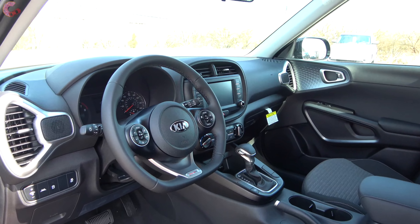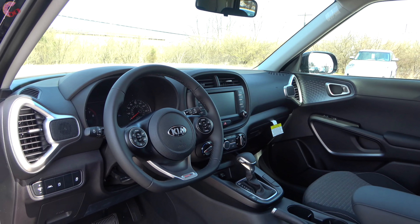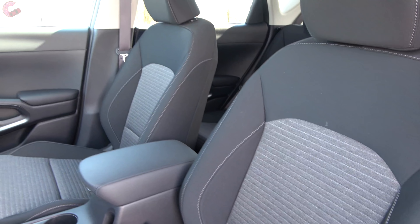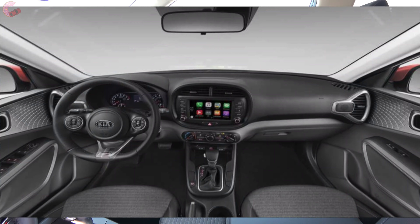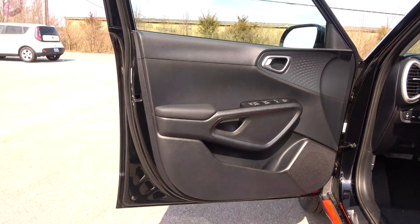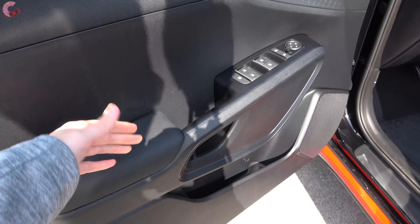Checking out the cabin of the all-new 2020 Soul, it keeps a lot of the fun, funky characteristics from the outgoing model but with a bit more maturity. Color and material options are kept simple: LX and X Line get woven cloth; S, GT, and EX get premium cloth; and the GT Turbo gets leatherette. Color choices are black or gray across the board, except the GT Turbo leatherette which comes in black and red. The door trim is nicely finished with a padded leatherette armrest and a solid hand grab. Windows are one-touch down for the driver only.